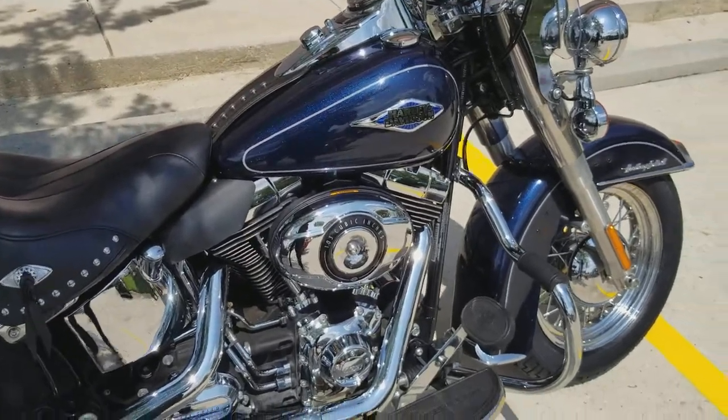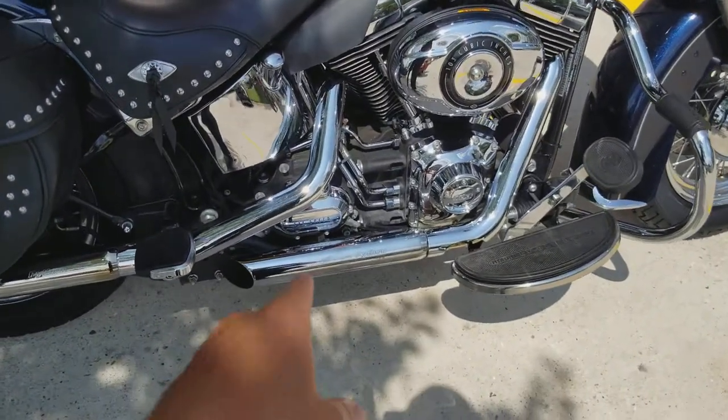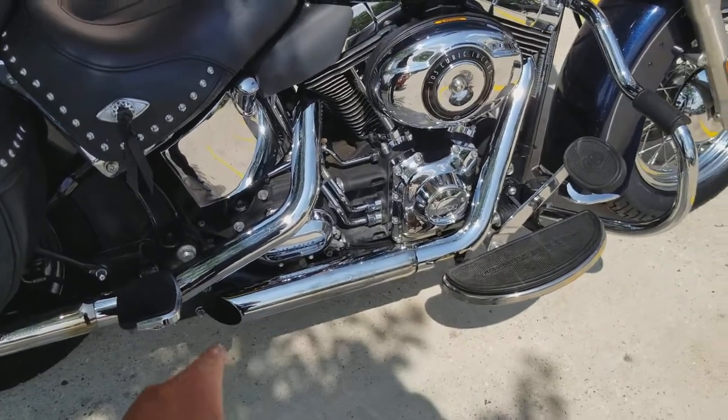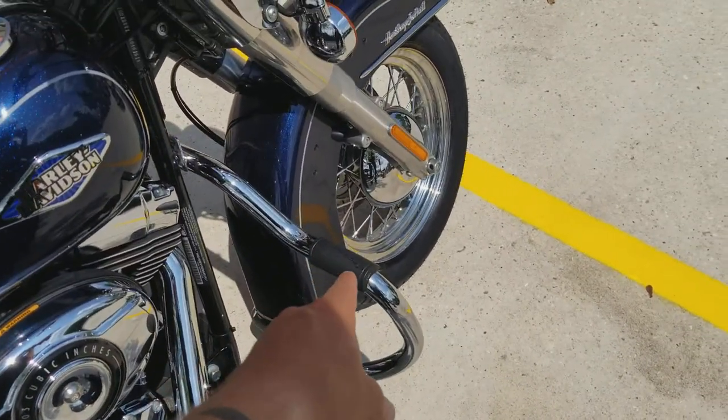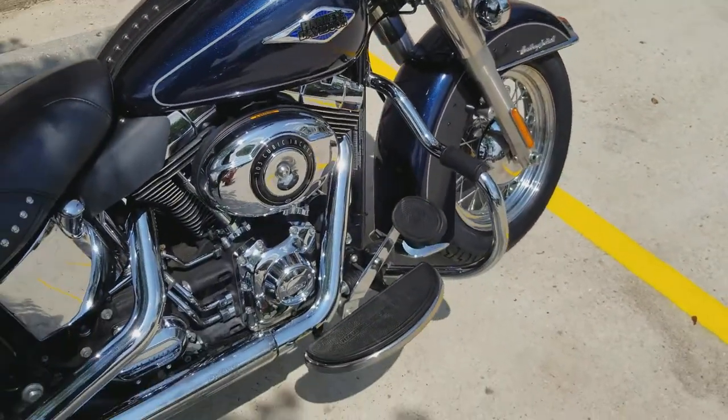The previous owner did add some really nice things to this bike for you to take advantage of. He had a Stage 1 with the Pythons here — the slip-ons. He also had this aftermarket engine guard with a nice grip right here so you can put your feet up and relax. Both very nice additions — it sounds great and it feels great when you're riding.